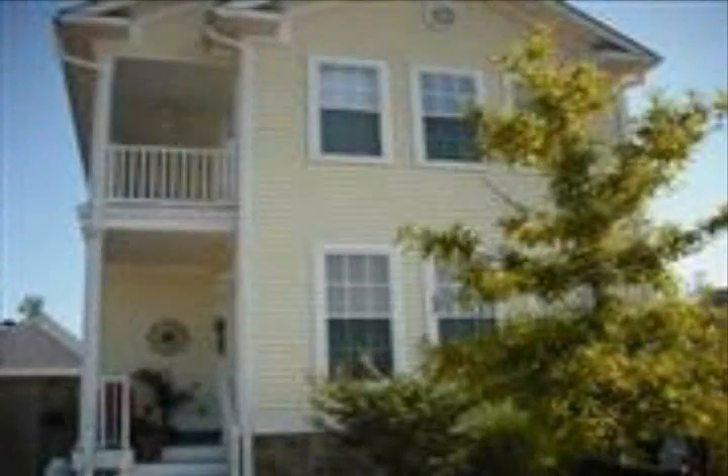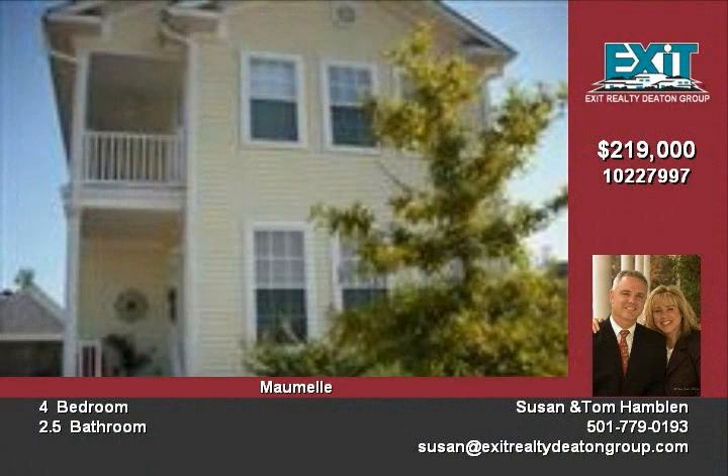This home located at 113 Melville has old-world charm. There is bamboo flooring throughout the main level. The family room has built-in cabinets and lots of trim. There is also a gas log fireplace.